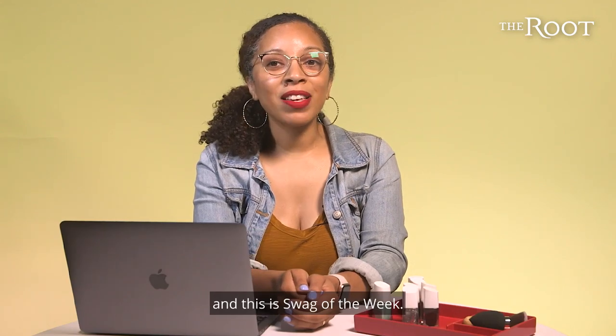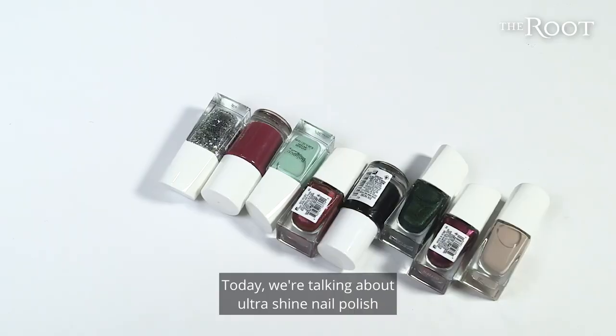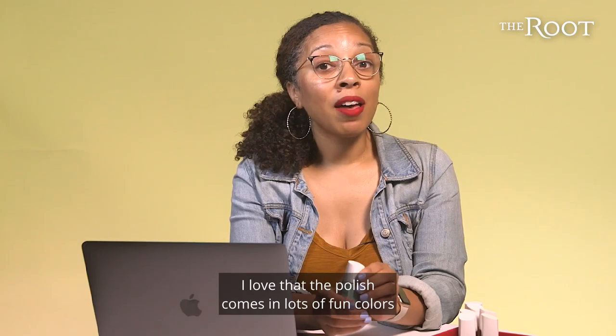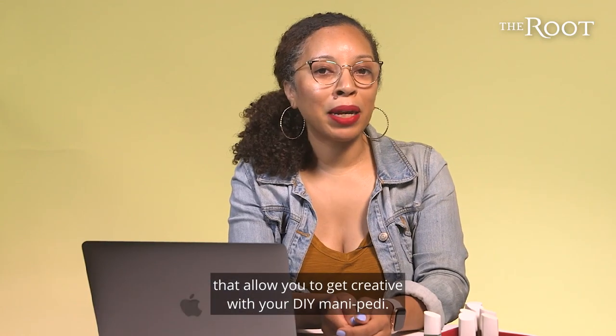Hi, it's Angela from The Root, and this is Swag of the Week. Today, we're talking about Ultra Shine Nail Polish from Believe Beauty, available at Dollar General. I love that the polish comes in lots of fun colors that allow you to get creative with your DIY mani-pedi.